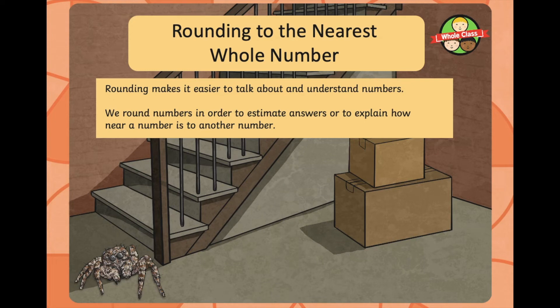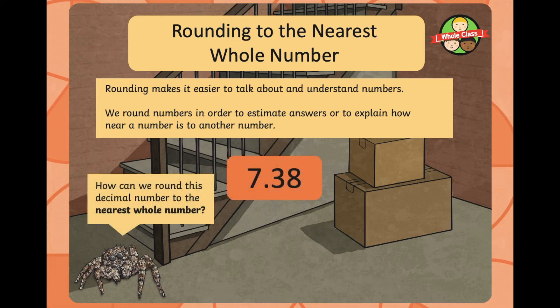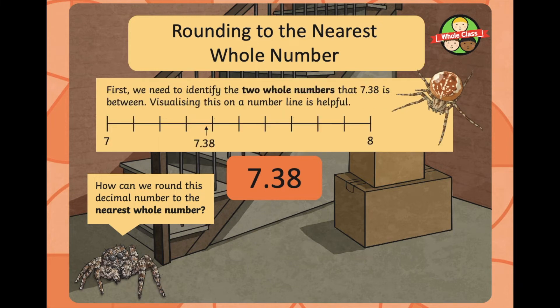Now let's look at rounding to the nearest whole number. Rounding makes it easier to talk about and understand numbers. We round numbers in order to estimate answers or to explain how near a number is to another number. So how can we round 7.38 to the nearest whole number? First, we need to identify the two whole numbers that 7.38 is between. Visualising this on a number line is helpful — as you can see, it's sitting just before 7.4.